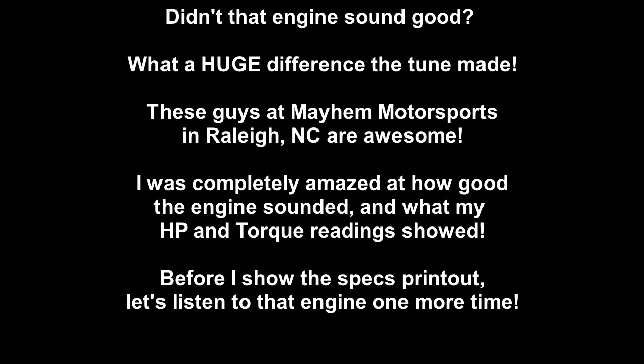Did that engine sound good? What a huge difference the tune made. These guys at Mayhem Motorsports in Raleigh, North Carolina are awesome. I was completely amazed at how good the engine sounded and what my horsepower and torque readings showed. But before I show the specs printout, let's listen to that engine one more time.